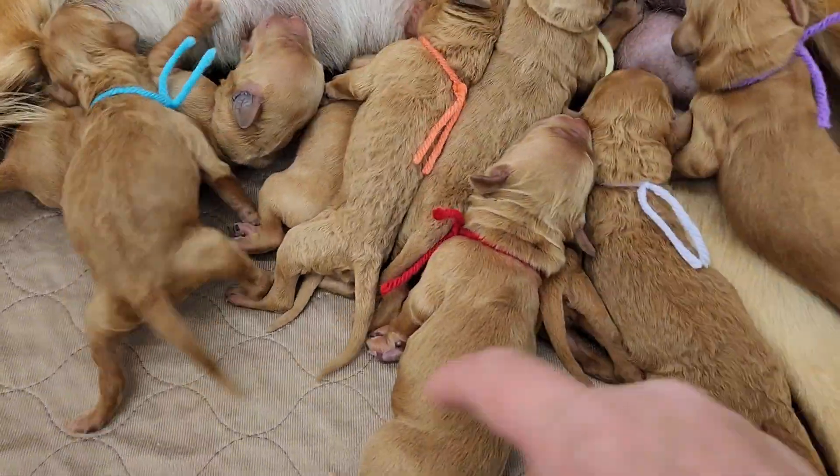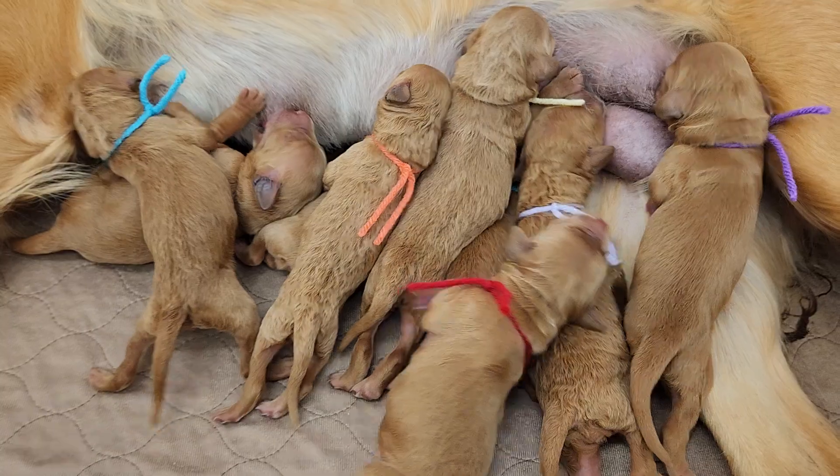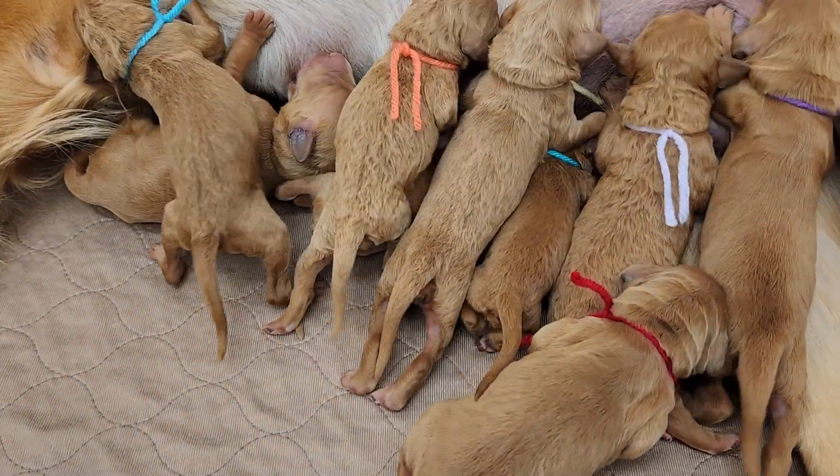I would say purple, red, and lilac are the biggest of the litter right now — though that could change.